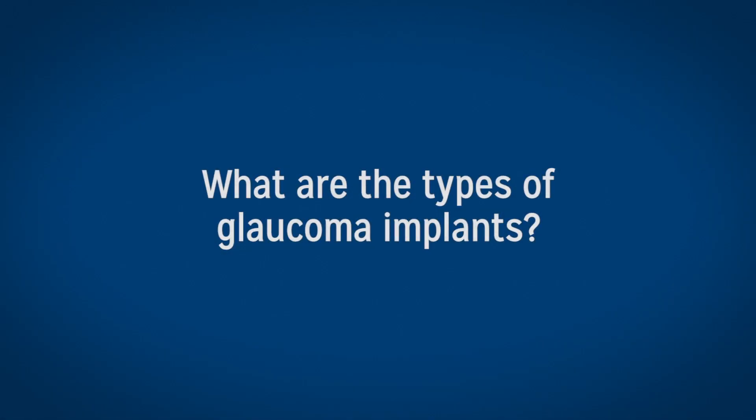You can think about glaucoma implants as two large categories. We have the small implants, which are part of the minimally invasive glaucoma surgeries. These are typically very small implants — the smallest one is actually one millimeter. Usually these are done at the same time as cataract surgery, utilizing the same small incision, and the safety profile is very high and the recovery time is very quick.